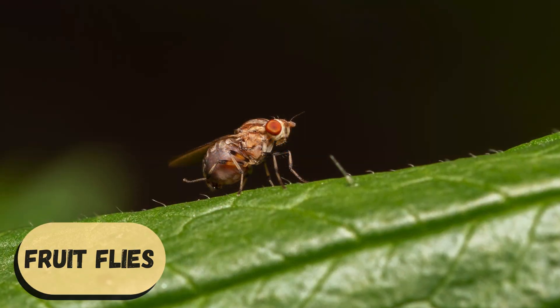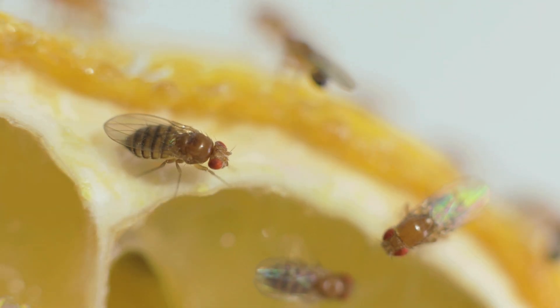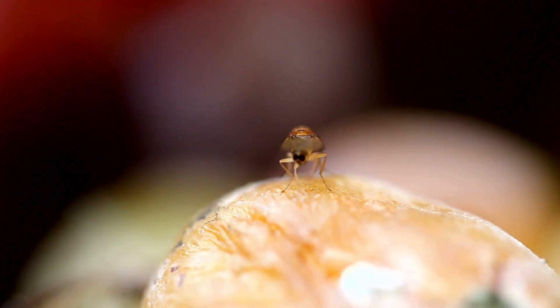Fruit Flies are the ultimate 'I knew someone forgot to throw that away' creatures. If even one overripe fruit sits on your counter for too long, Fruit Flies will detect it faster than your family detects newly bought snacks. A single Fruit Fly can smell fermenting fruit from over a kilometer away. Imagine having a nose so sensitive you could smell a mango in the next town.